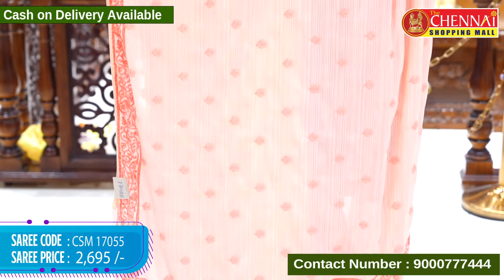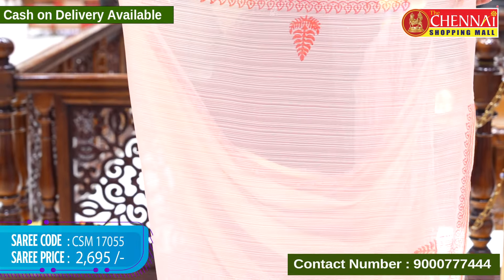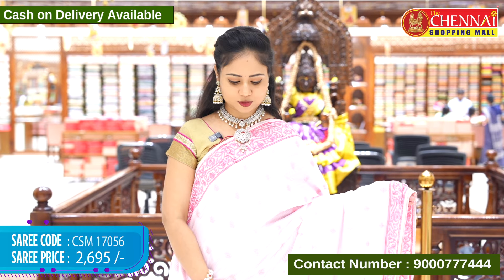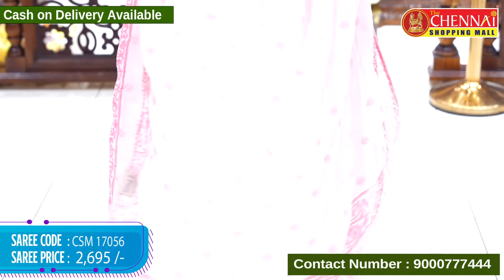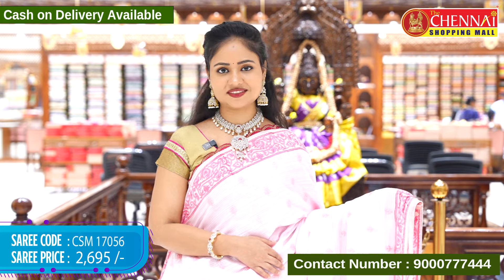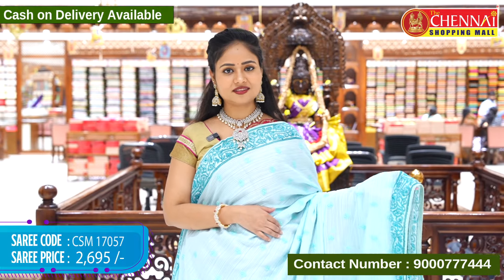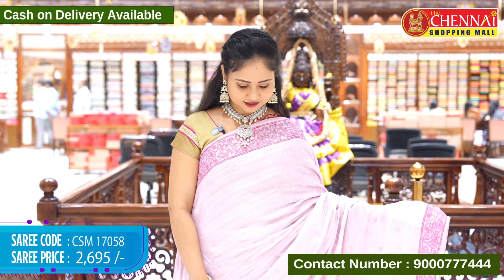The border has stonework running along with dazzles. The blouse is self stonework and the border has a printed design with stonework. Sari code ASM17055 and cost 2,695 rupees. Same design in baby pink color, a light color. Sari code CSM17056, cost 2,695 rupees. Next sari is ice blue color, same design, light color. Sari code CSM17057, cost 2,695 rupees.